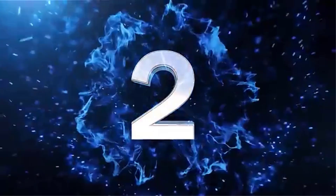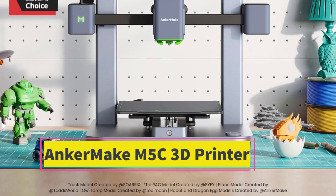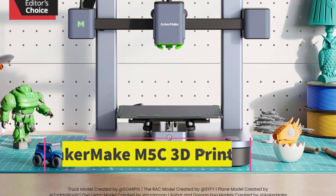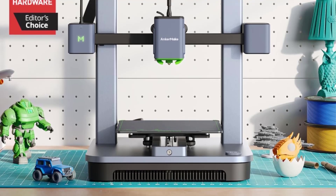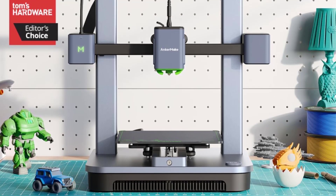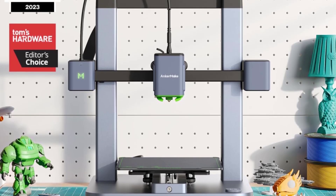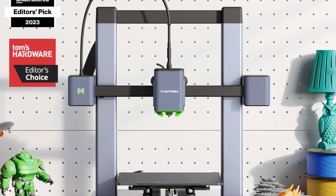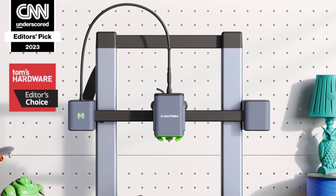Number 2: The AnkerMake M5C is a budget-friendly, fast, and accessible 3D printer from Anker, designed to make 3D printing easy for beginners and efficient for enthusiasts. It's a slightly simplified version of the AnkerMake M5 but retains essential features that make it a strong contender in the entry-level 3D printing space.